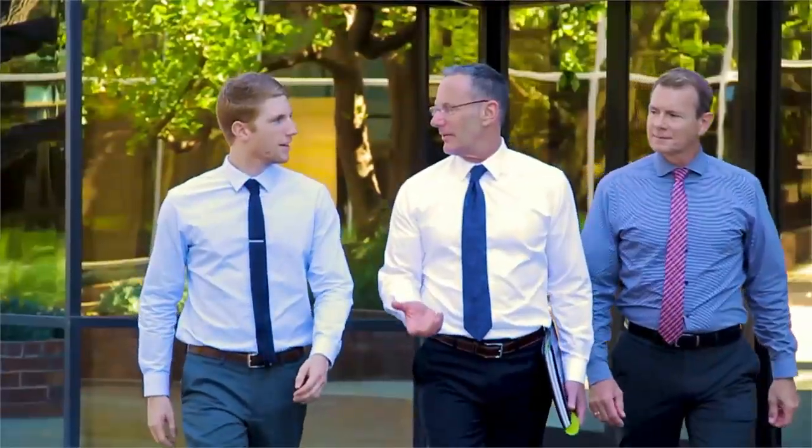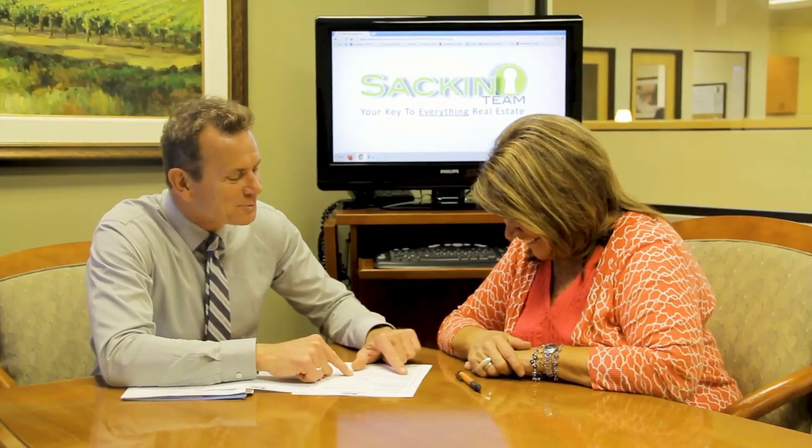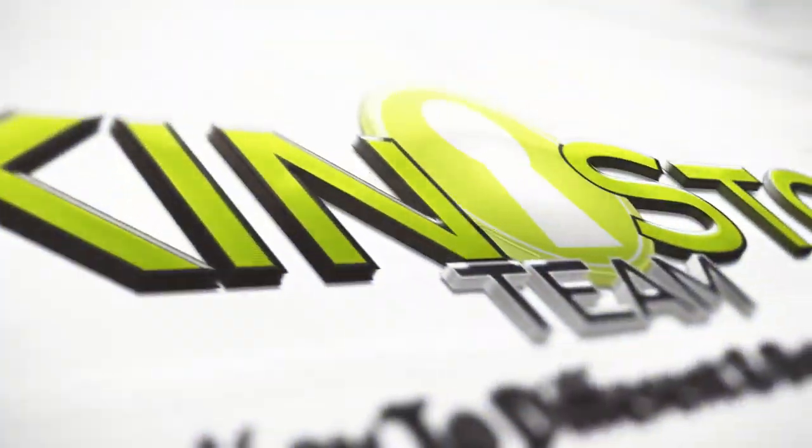Since 1988, I have had one passion only — to exceed customer expectations in every facet of the real estate transaction. Our attention to detail and negotiating skills make us the most sought-after realtors in our marketplace. Real estate is an industry that's now technologically driven, and we at the Sac and Stone Team will always be cutting edge.